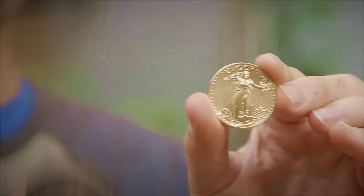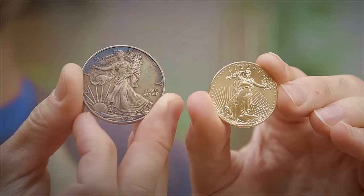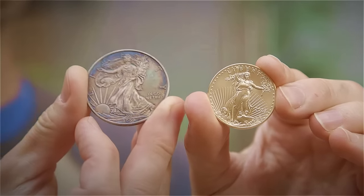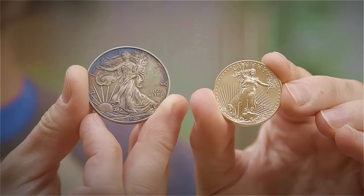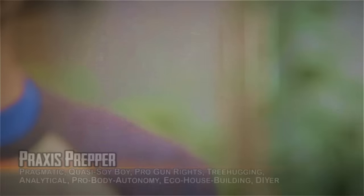This is a gold coin. This is a silver coin. You can see the two of them next to each other. The silver coin is actually a little bit larger — they both weigh the same amount, but silver is less dense than gold, so it's a larger coin. Both of these are starting to be offered at Walmart.